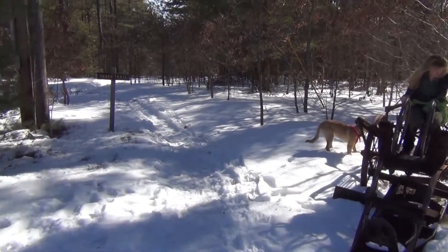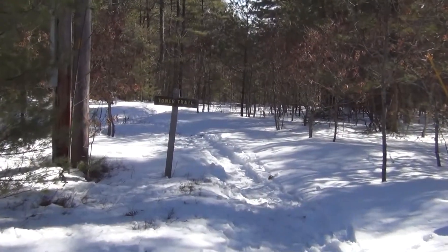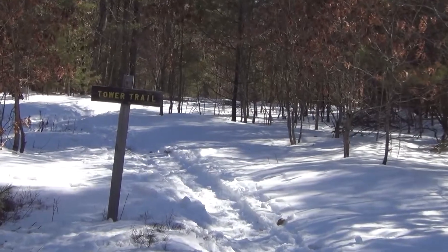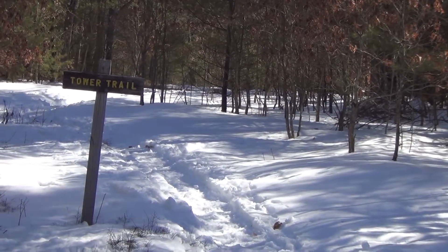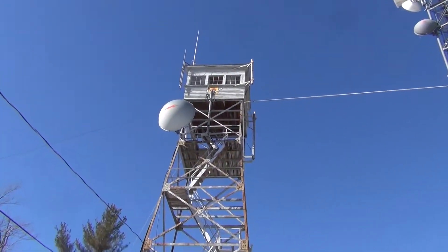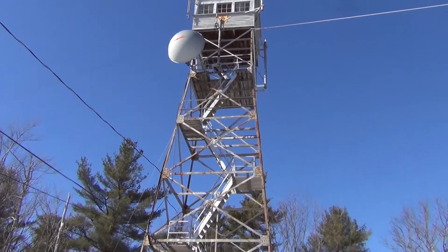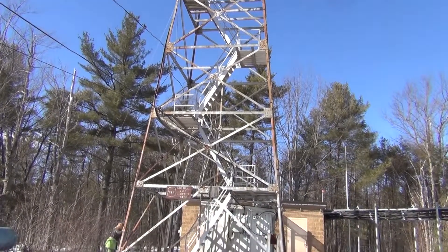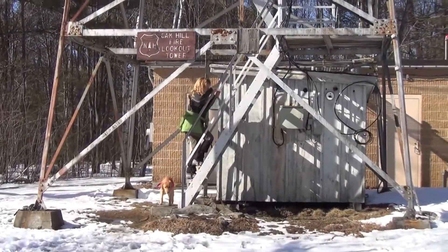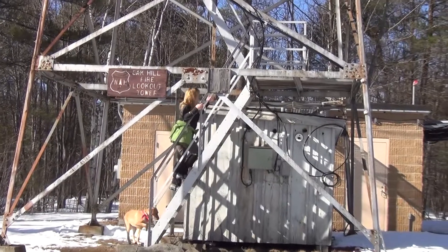It's located right here by the tower trail sign, which is not this trail that we came up — you can look that one up if you want to come up that way. It is broken out, and there it is — number 12 in all its glory, Oak Hill fire tower!